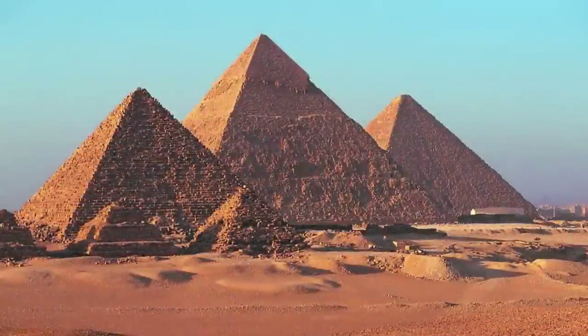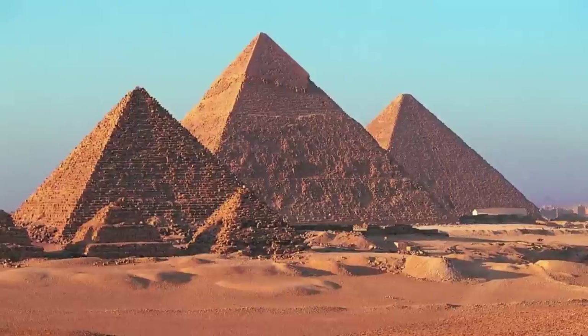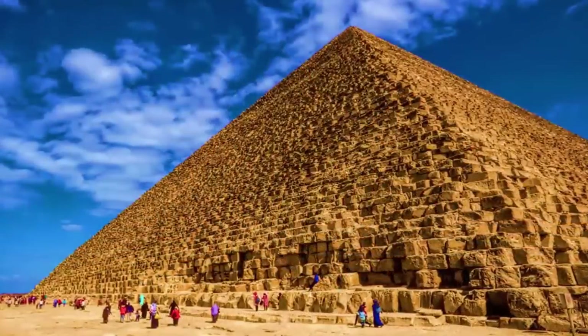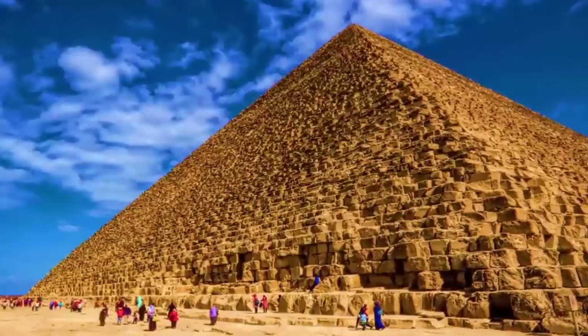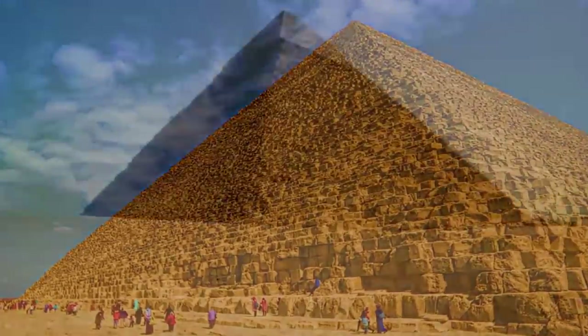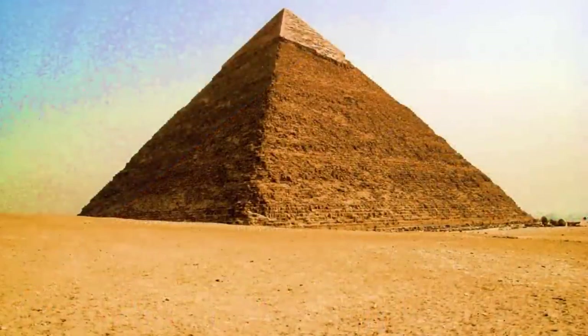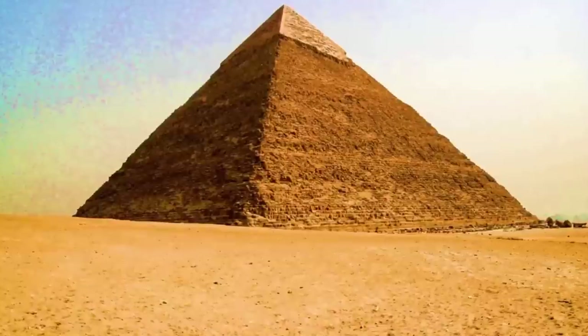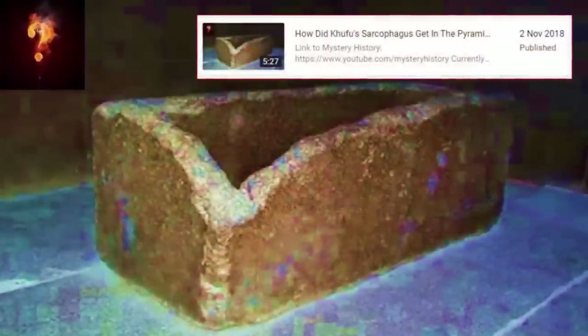Who built the Great Pyramids? How? Why? Questions many have attempted but seemingly fail to answer. Although claimed as tombs, with the different internal chambers within the largest — Khufu — named in representation of this purpose. Interestingly, Khufu, or Cheops, is the only one of the three pyramids with internal chambers. The other smaller two merely have tunnels beneath.